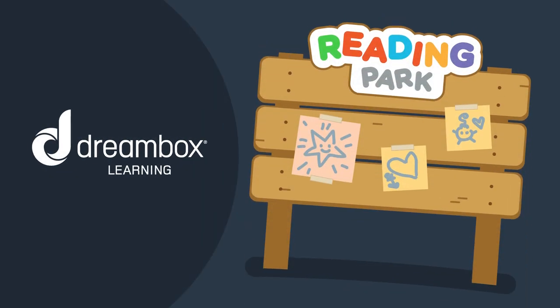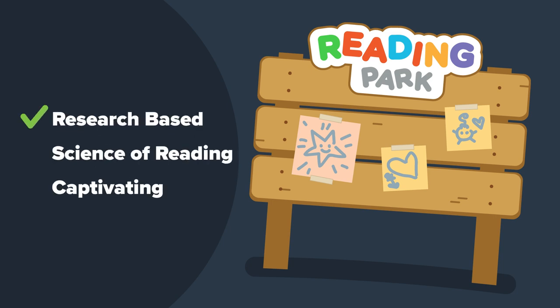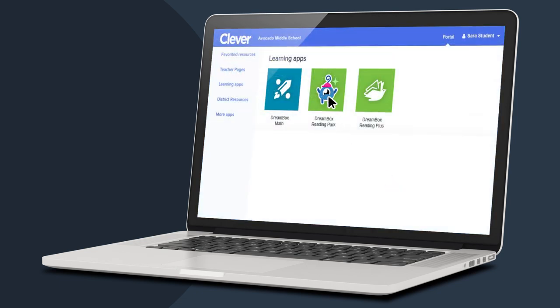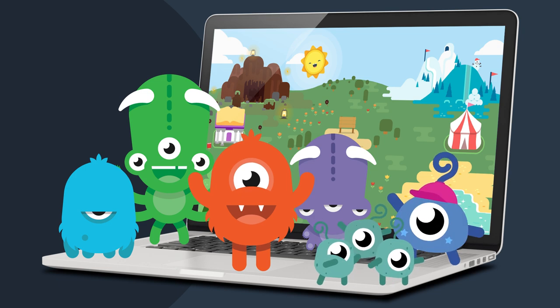Welcome to DreamBox Reading Park, the innovative pre-K through second grade foundational reading program that is research-based, grounded in science, and captivating to young learners. Students log in through ClassLink or Clever to enter Reading Park, the enchanting home of monsters and squiggles.